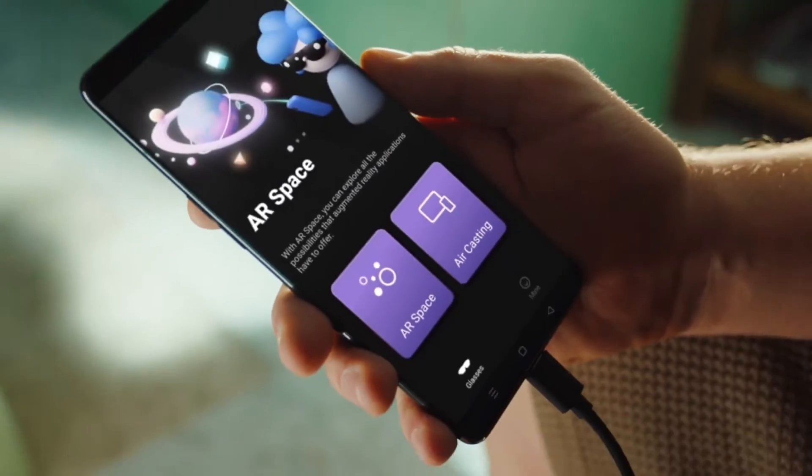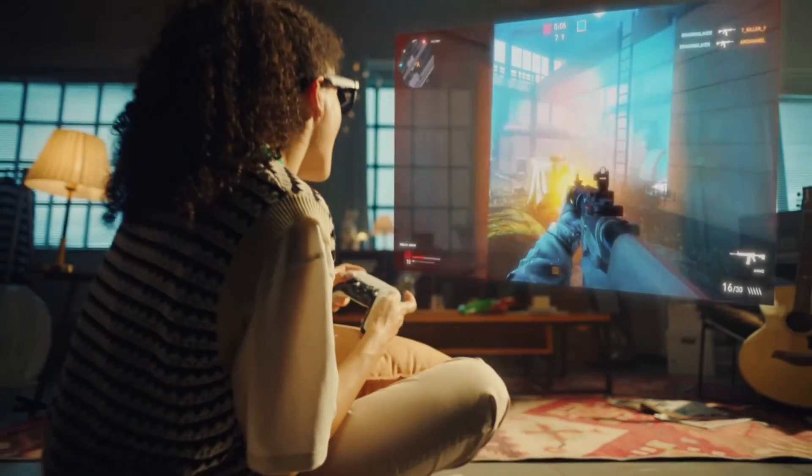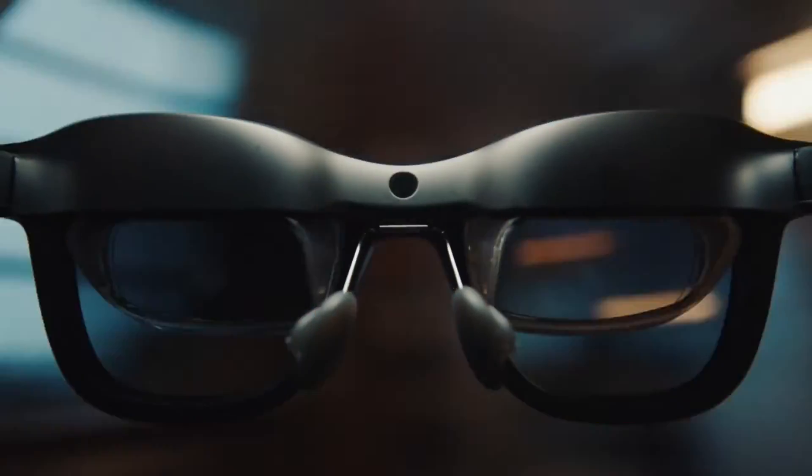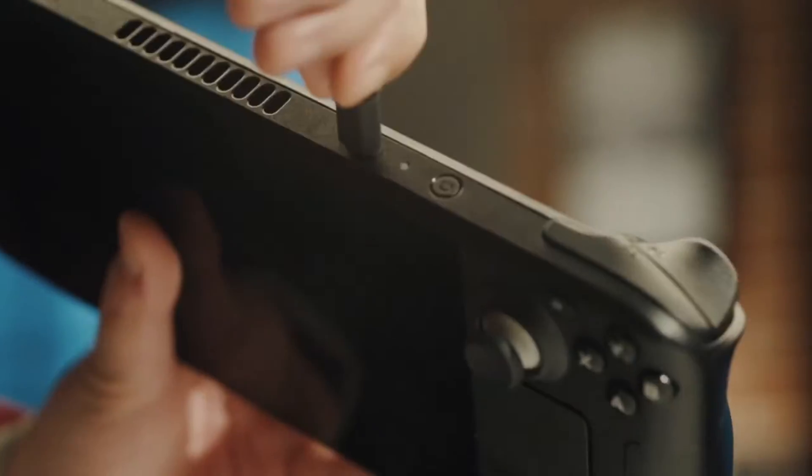Both are packed with futuristic features, but which one is worth your investment? Stick around as we explore their performance, design, AR capabilities, and more to help you decide the perfect fit for your needs.